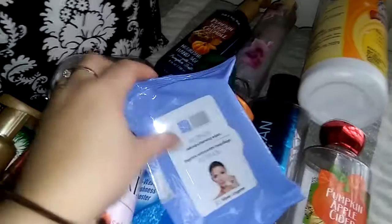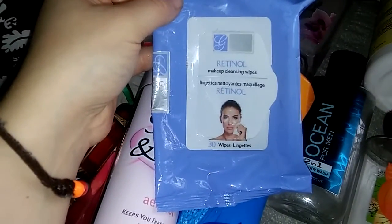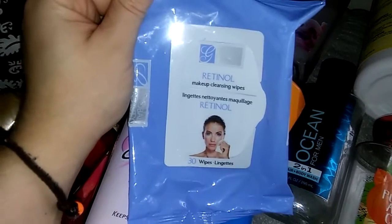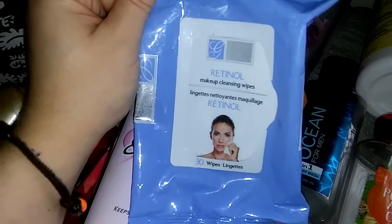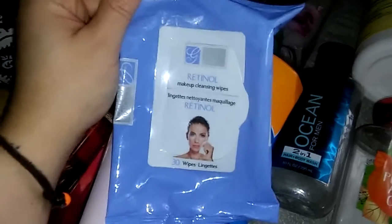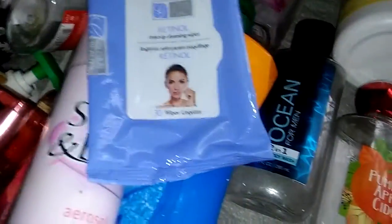I got these makeup wipes from Dollar Tree — you guys always see these in my empties — the retinol makeup cleansing wipes. These are really good for a dollar. They have a lot of product on them, they're very wet, and they just do a good job at taking your makeup off. After I do that I normally wipe my counters down with it. I really like these and I will always repurchase these. I like the pink ones they have as well.